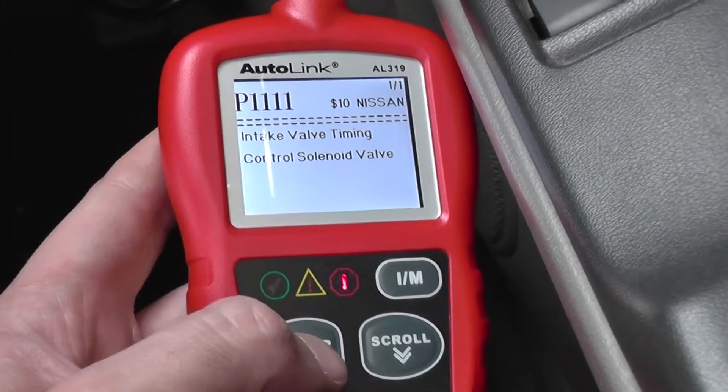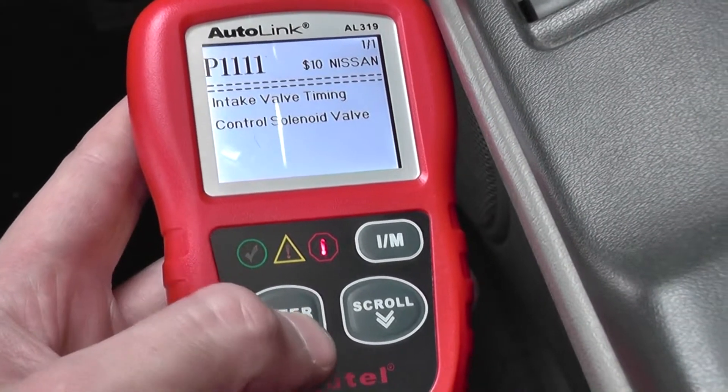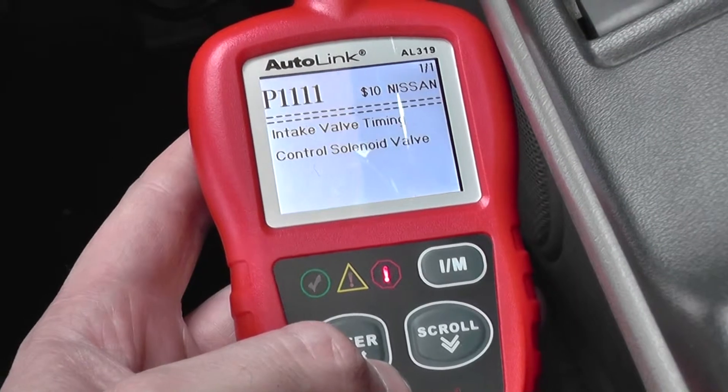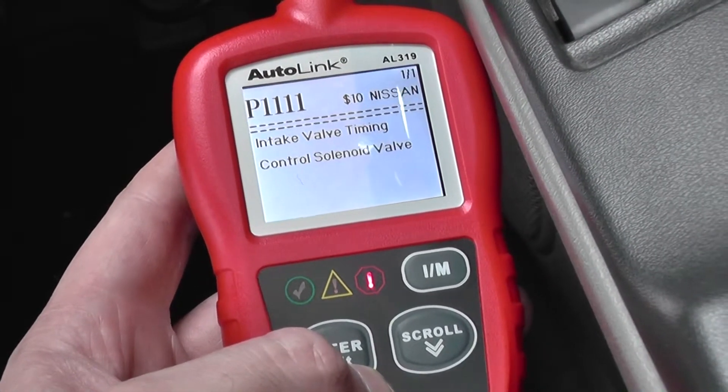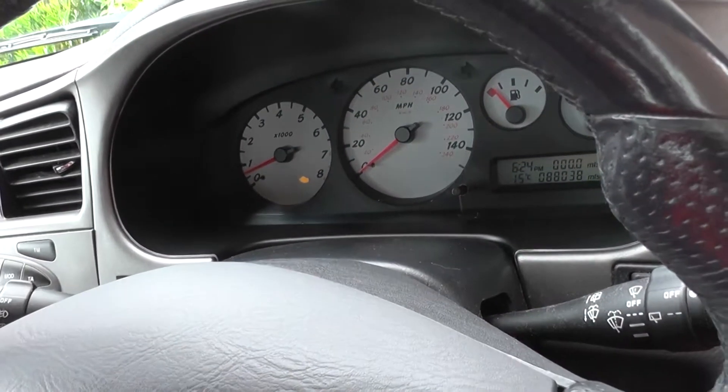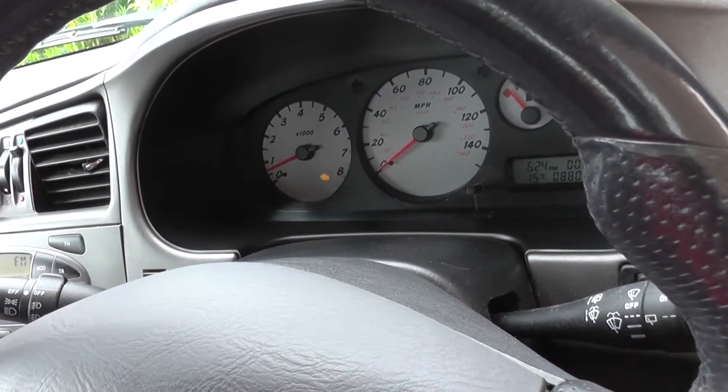So we know that it is the canister purge volume control solenoid valve. We need to go ahead and get that changed over. When we come back into the vehicle we should be able to see the engine warning light disappear and get the codes cleared.